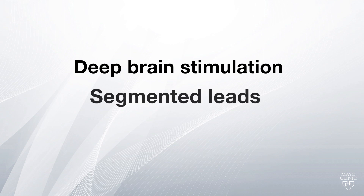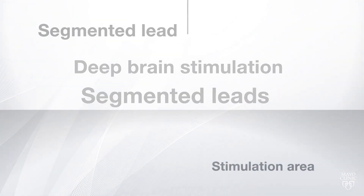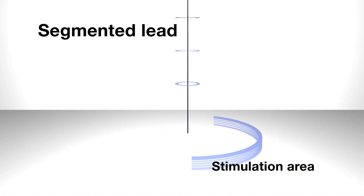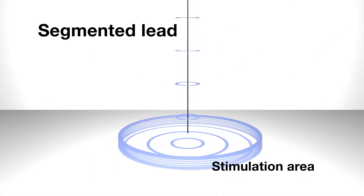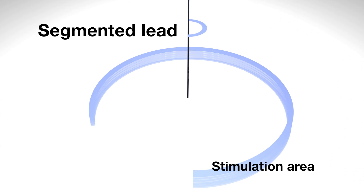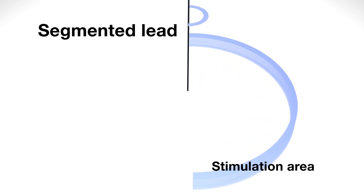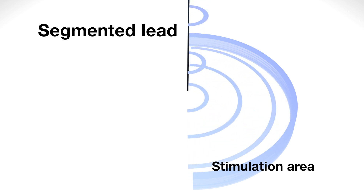One of the new exciting things we're doing here at Mayo Clinic with our DBS program is we're using segmented leads. The biggest advantage of the segmented lead is the ability to have an asymmetric current that allows you to stimulate at the precise spot you want, but only stimulate the part at that location you want. So I can stimulate laterally and get great response without having to stimulate medially and trigger side effects we don't want.